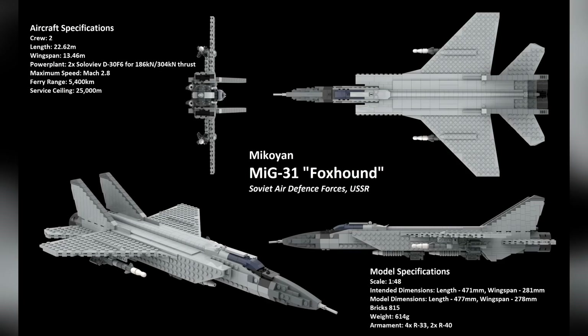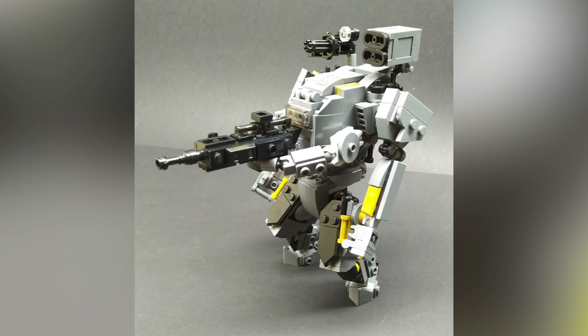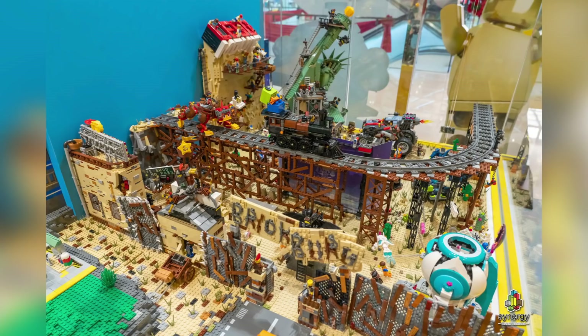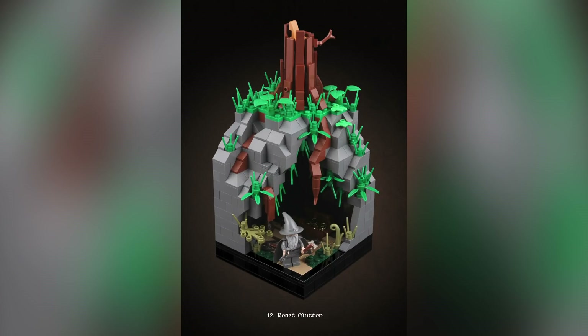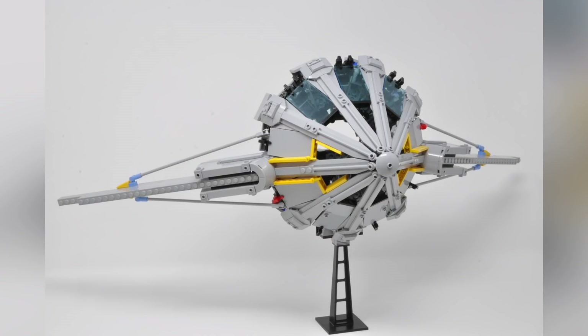Hello everybody, welcome to Brick Vault! Today is another LEGO top 10 MOCs of the week episode where I show you guys the coolest custom creations I happened to see people building in LEGO throughout this last week. Like always, there's way more than just 10 creations to show you — links to as many of the builders I'm talking about are in the description below.